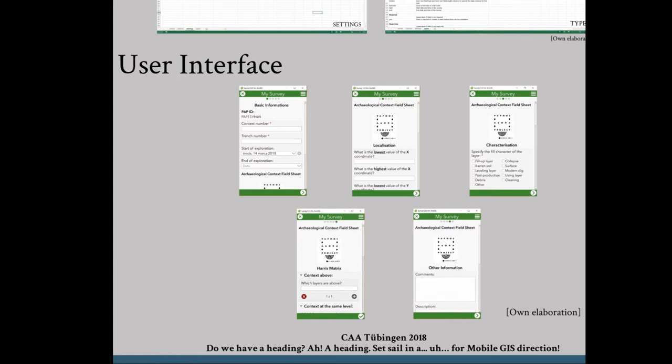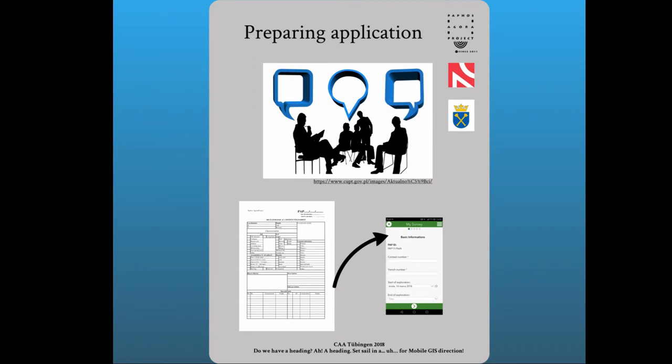After preparing the form and making it available on the server, the next step was to present the application options to all interested persons who were to use it in the field. A short meeting was organized during which the possibilities of the application and hardware capabilities were tested and the interface was familiarized. It should be noted that the project unfortunately does not have equipment that could be used in the field to fill out forms — tablets or smartphones — so every system user had to use private equipment. At the meeting, first comments were made regarding data structure, such as the possibility of choosing multiple responses for color and composition of the layer and interface adaptation of fonts and colors, leading to quick corrections. The first version of the electronic context card was then ready to be tested.